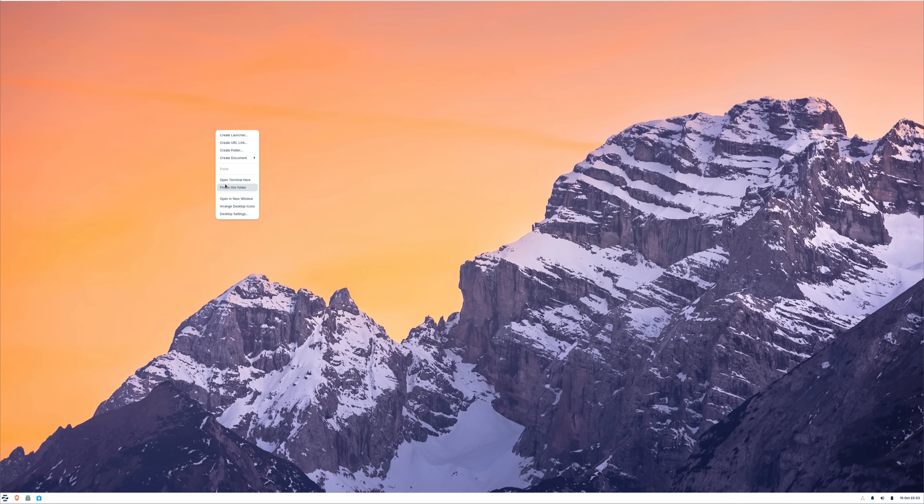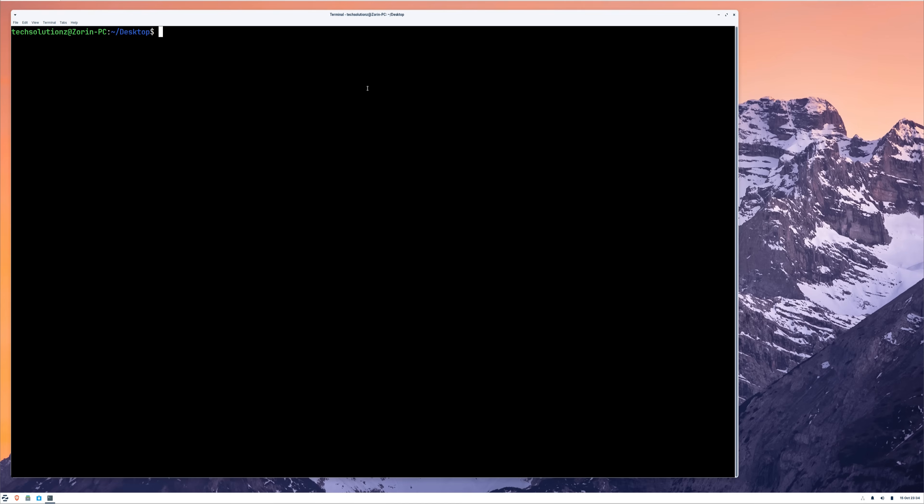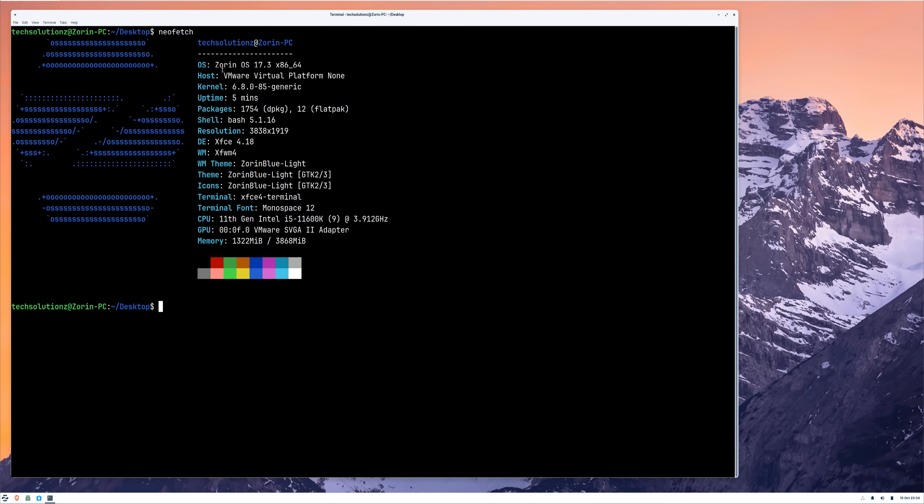Now let's get started with the upgrade. I'm currently running Zorin OS 17.3, which is based on Ubuntu Jammy Jellyfish. As you can see on the screen, the system information shows the Zorin OS version and my current Linux kernel details. To begin the process, we'll first open the terminal. The first step is to update the package index and apply all the latest updates available for your system.